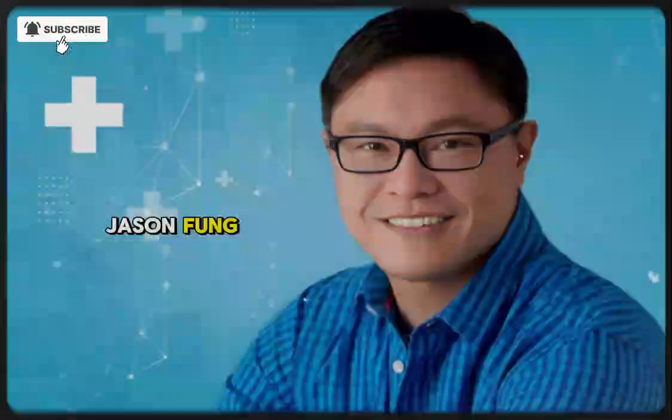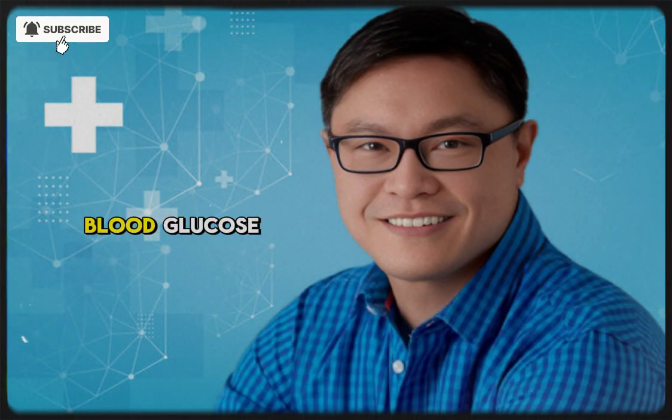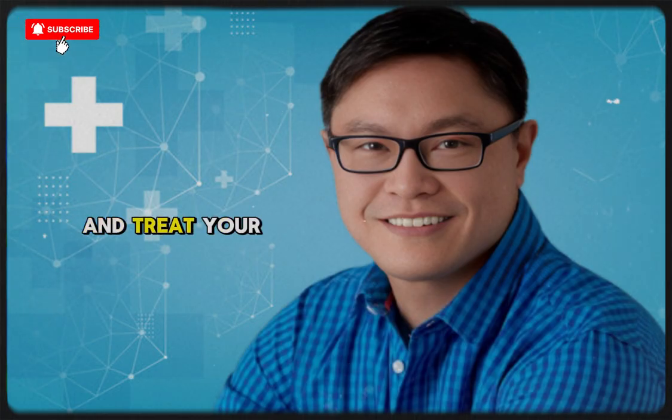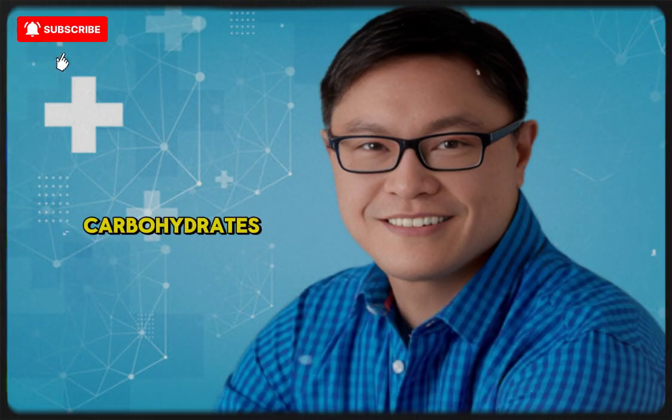Hi, I'm Dr. Jason Fung. Today we're going to talk about advanced dietary strategies to lower your blood glucose and treat your type 2 diabetes without necessarily cutting carbohydrates.